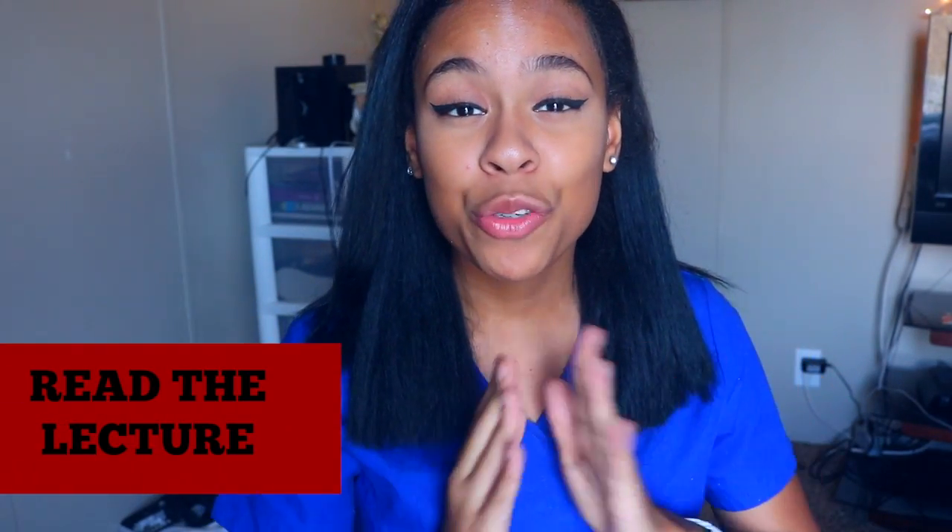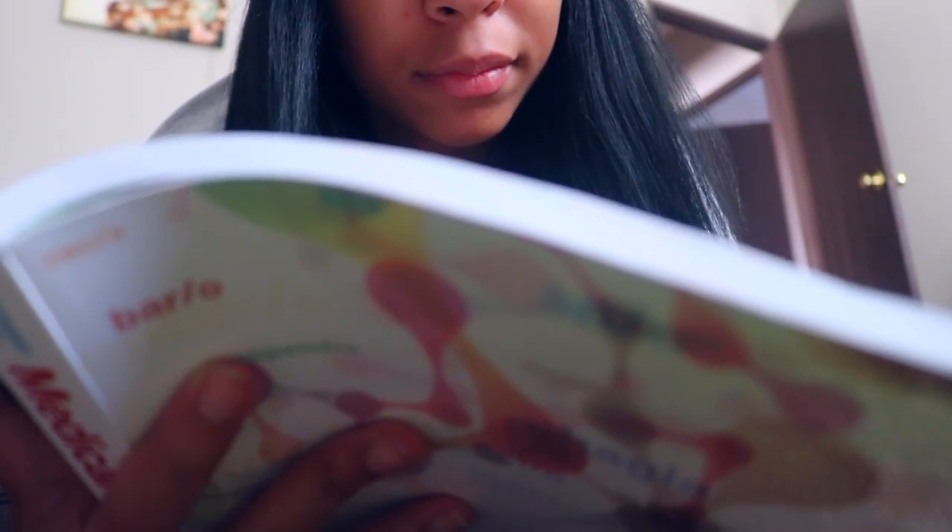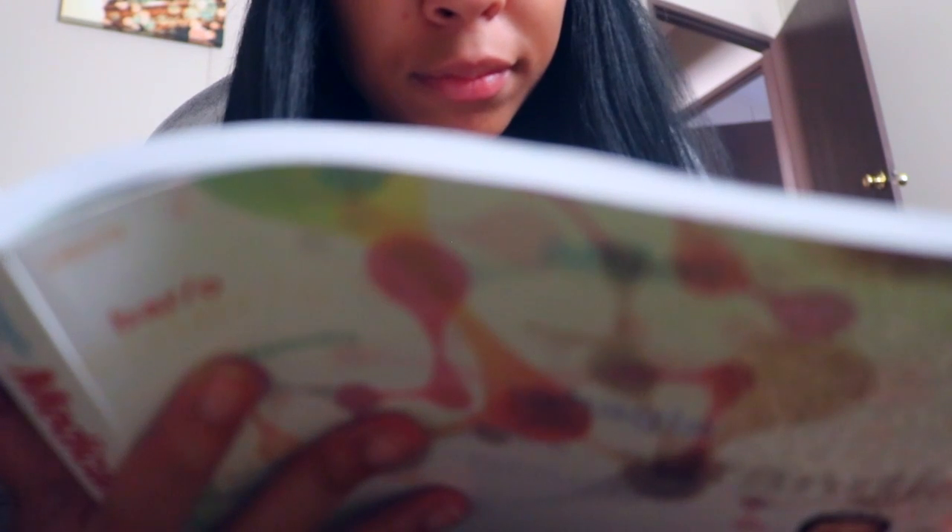Study tip number one is to read the lecture before you go to class. I'm in a technical college, which means everything is really fast-paced — there's no time to go back. Reading the lecture at home is very important because professors are only required to go over the key points. When I've already read the chapter, it's easier to understand what they're saying in class.